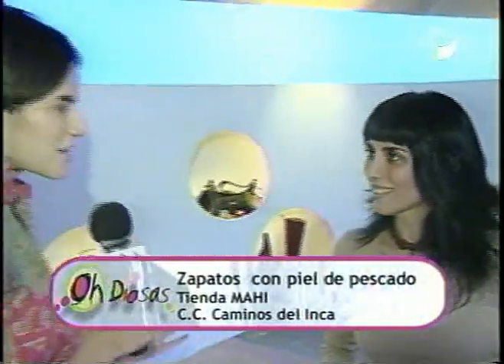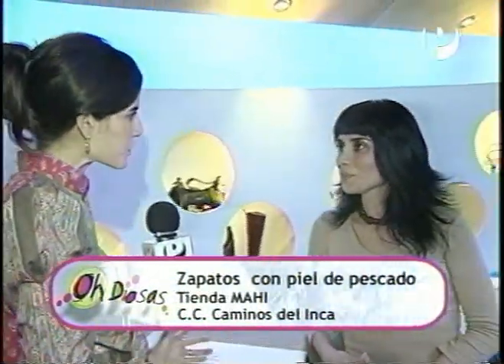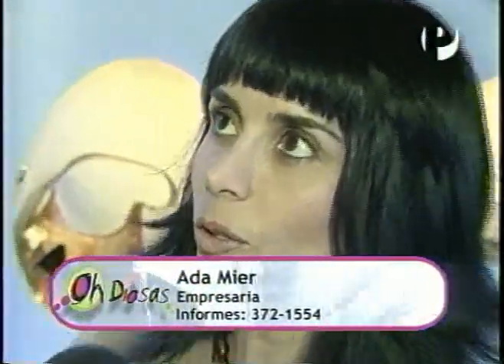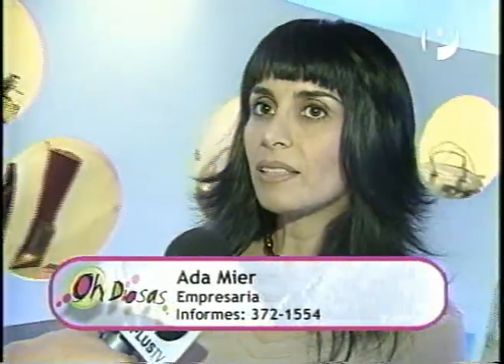Me parece tan raro usar piel de pescado para hacer zapatos y carteras. ¿Cómo se les ocurrió? Bueno, en realidad esto es una innovación. Es cierto que en otros países ya se está haciendo. En Brasil ya se está produciendo zapatos con piel de tilapia, en Argentina con piel de sábalo.